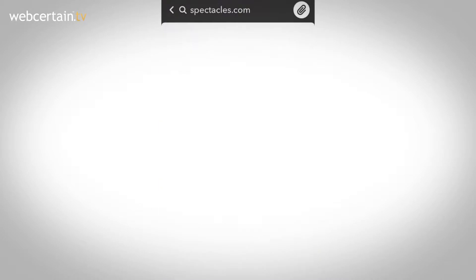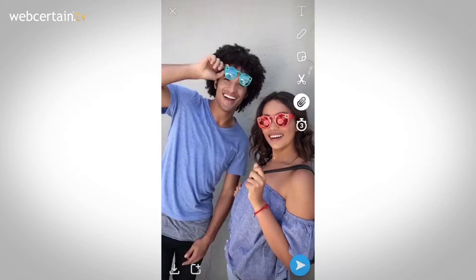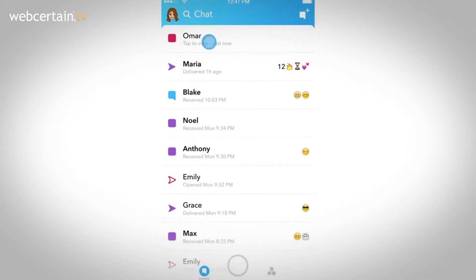Users can click the Paperclip button within the app's virtual toolkit, where they can add the relevant URL. People who receive the snap can then swipe up to visit the URL through Snapchat's built-in browser.